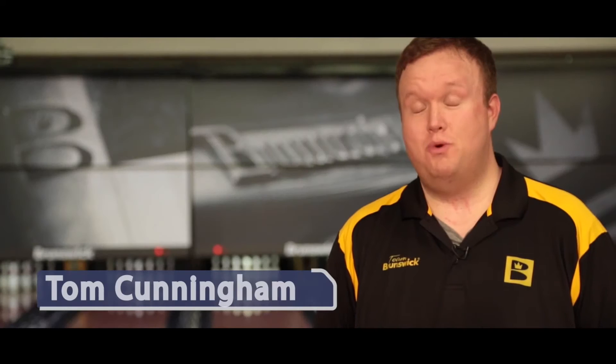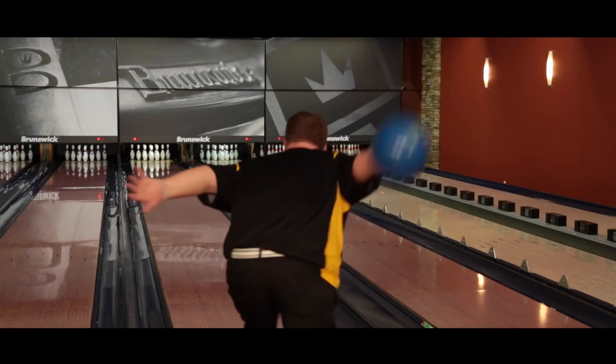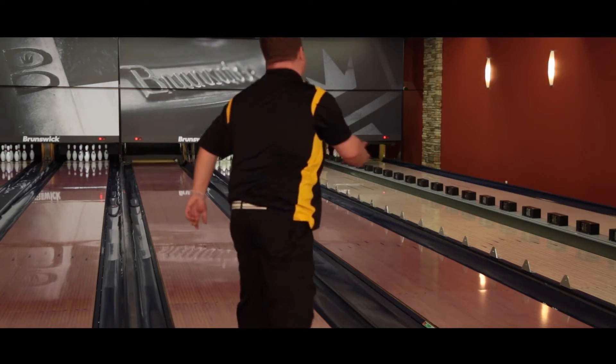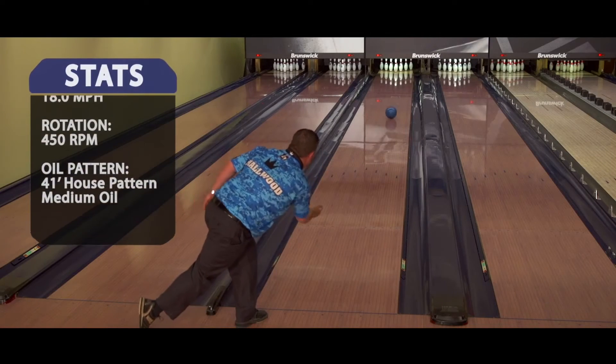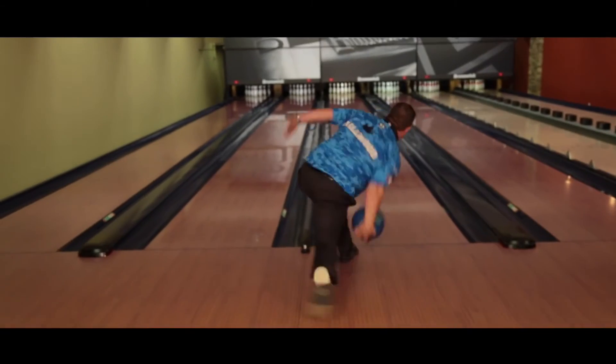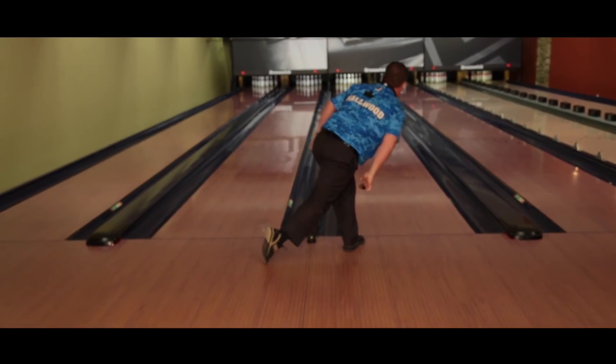The ball gets through the pins with the Royal Blue Ringer very easily. You can tell as soon as it comes out of your hand whether or not it's going to be a strike. The solid compared to the platinum and burgundy Ringers hooks a little more and a little earlier, but still has that same down-lane pop as the pearls.